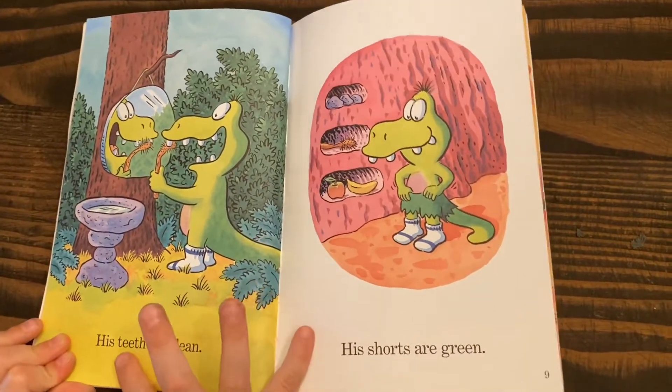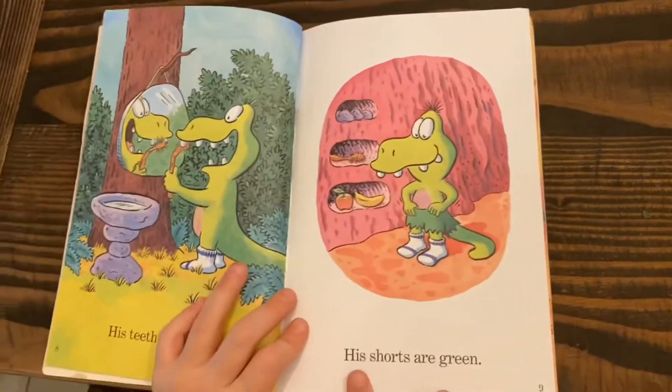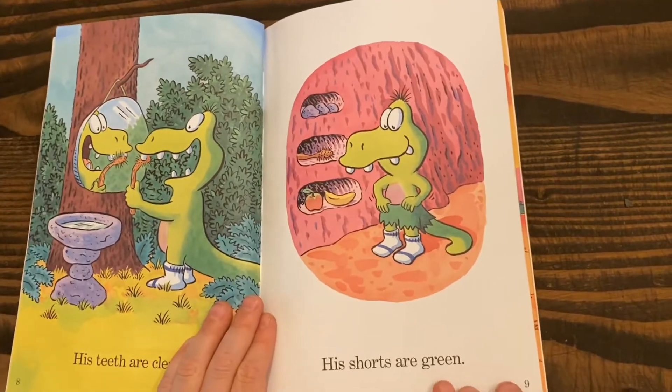His teeth are clean, his shorts are green.